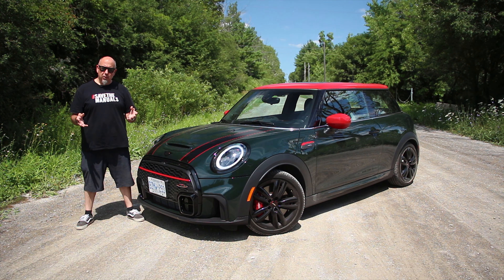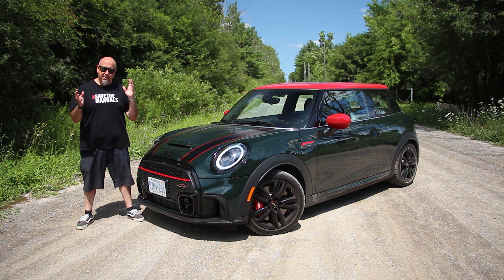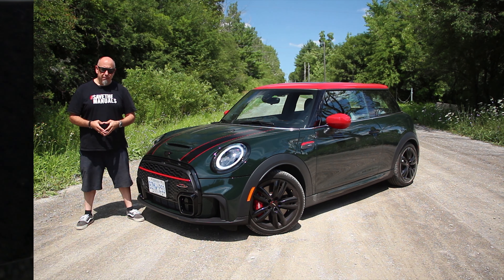For 2023, Mini's doing the right thing for the John Cooper Works hot hatch. They've been able to find some manual gearboxes to put in these things. This one's got a six-speed. What's it like? Let's go for a drive.